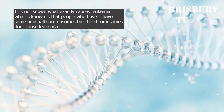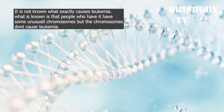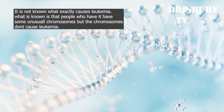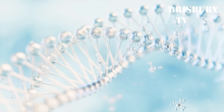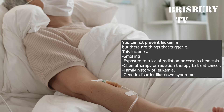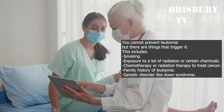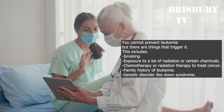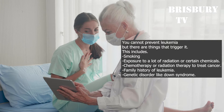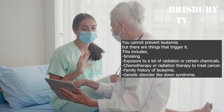Causes of Leukemia and its Risk Factors: It is not known what exactly causes leukemia. What is known is that people who have it have some unusual chromosomes, but the chromosomes don't cause leukemia. You can't prevent leukemia, but there are things that trigger it, including smoking, exposure to a lot of radiation or certain chemicals, chemotherapy or radiation therapy to treat cancer, family history of leukemia, and genetic disorders like Down syndrome.